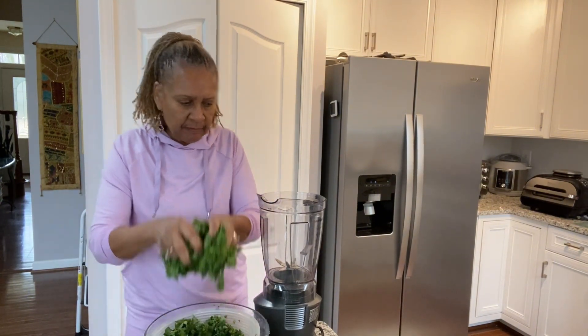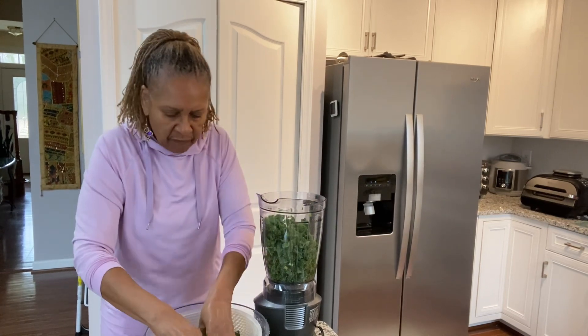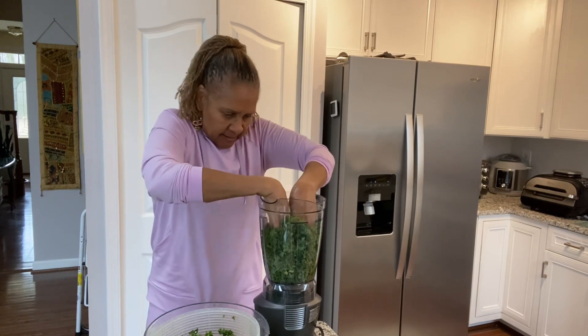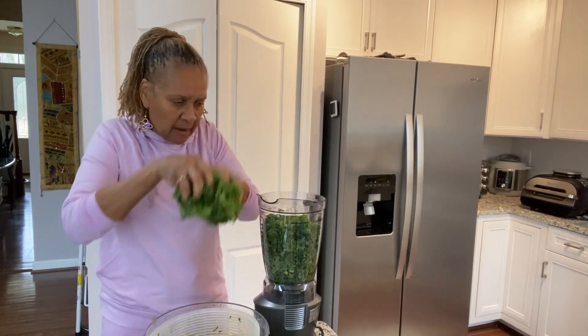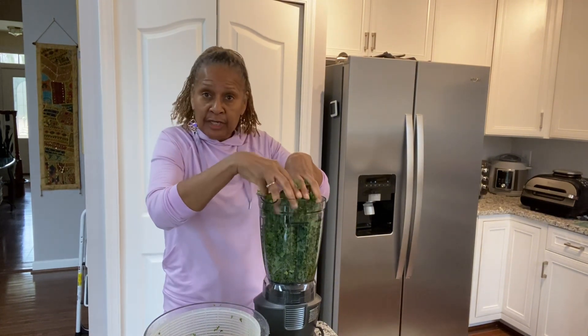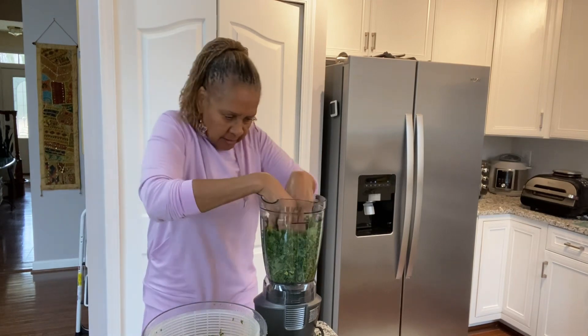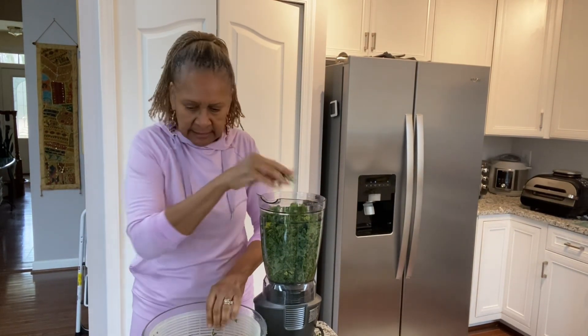Let's get to making this smoothie. I'm really going to stuff all of this down in here as tight as I can get it, because if I just put it in the blender I won't have any room on top for the fruit. And remember our ratio: 75% greens, 25% fruit. So now I'm just really pushing this down.